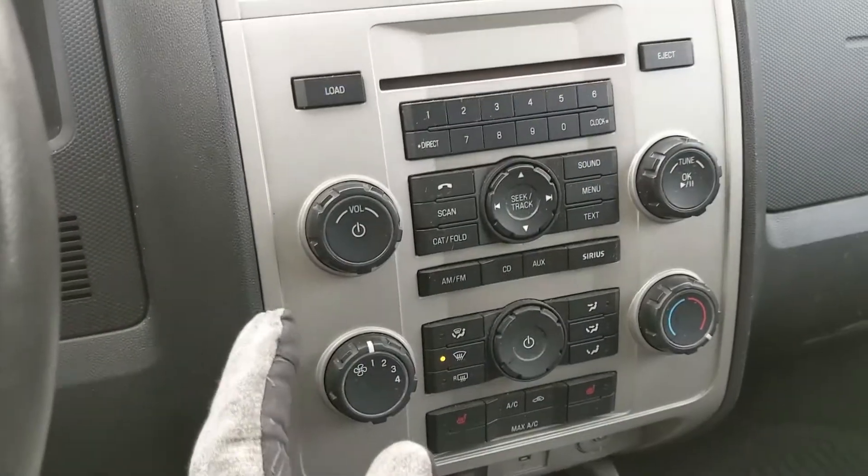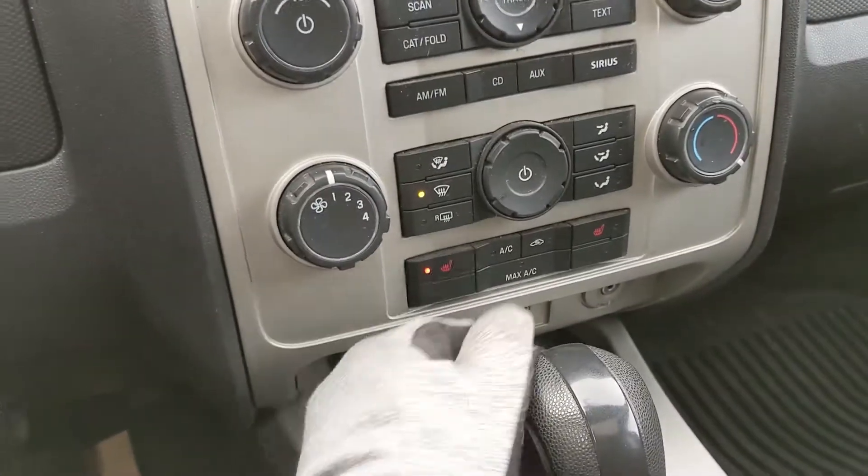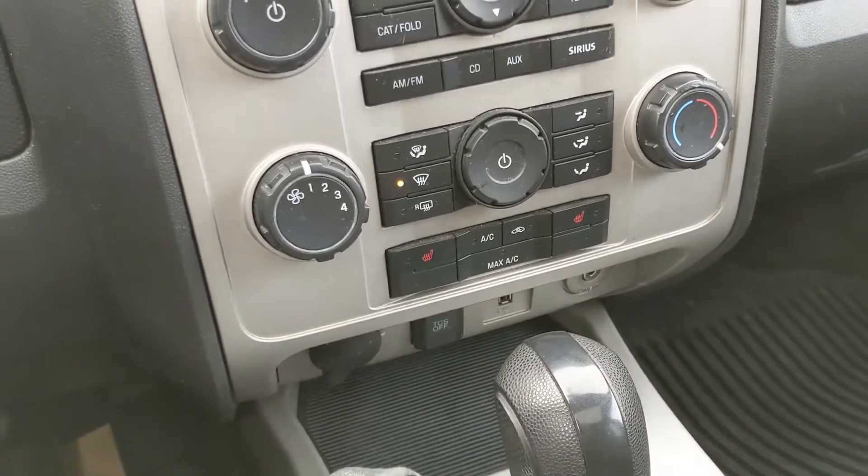Moving down from all that you have your physical media and climate controls, which are very simple and easy to use. You also have heated front seats so you can stay cozy in the colder months.